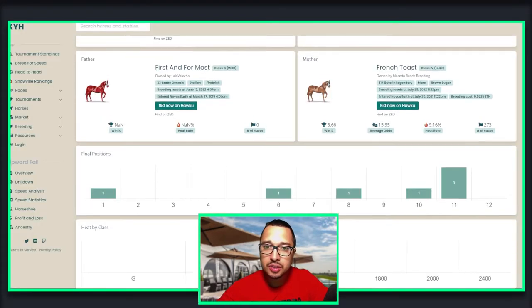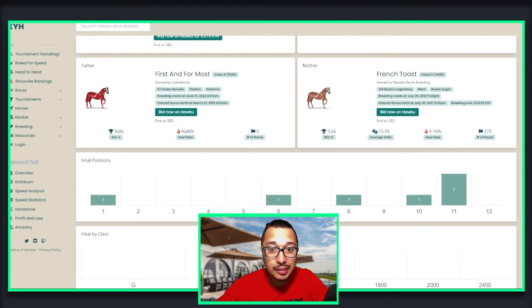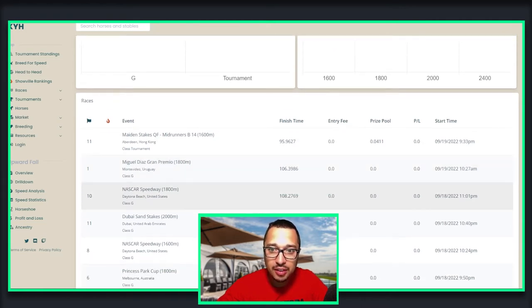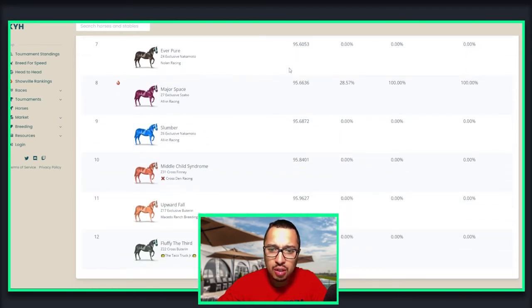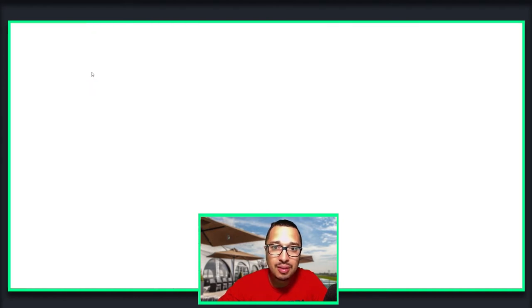On to our second horse, Upward Fall. I was very confused to see where this horse would go. French Toast is a marathon horse, and First and Most seems to be a strong sprinter, so that would equal my horse in a mid-distance — nothing too fancy. It came first in the 1800 and that's how I was able to get into the quarterfinals for the mid-runners. I didn't do so well because I wasn't sure where to place this horse, and once you get into the quarterfinals it's a set distance. This horse would rather place at 1,800 meters than 1,600 meters.